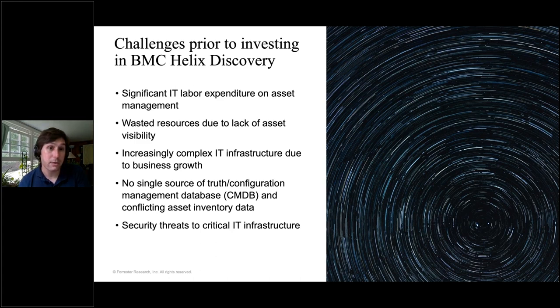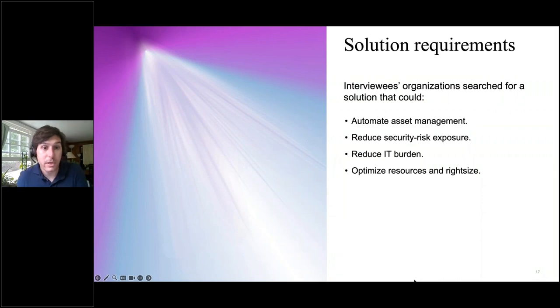For example, the manager of infrastructure and design at an energy company said: 'Cyber security vulnerability management and ransomware protection are very, very front of mind for us. We have national critical infrastructure, and we get millions of attacks or attempts per day.' And similarly, the IT director at another company said: 'What we wanted was protection — that instant view into our hardware, our service dependencies, and our industrial data centers for security purposes.' The organizations hoped to remedy these challenges by adopting Discovery: automating asset management, reducing manual labor keeping CMDBs up to date, reducing security risk exposure, reducing the burden on IT, and remedying operational and budgetary issues from not having IT resources optimized and rightsized.